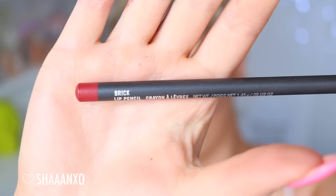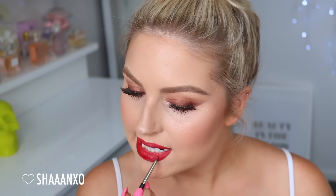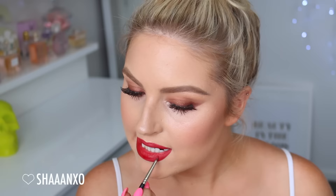For the lips I'm using Brick lip liner by MAC, lining my lips and filling them in. Then going back in with my Cheniseau palette, using that red color with my lip detail brush right in the center of the lip, and then going in with that darker deep burgundy red on the outer corners to create a really subtle plump ombre look to my lips.